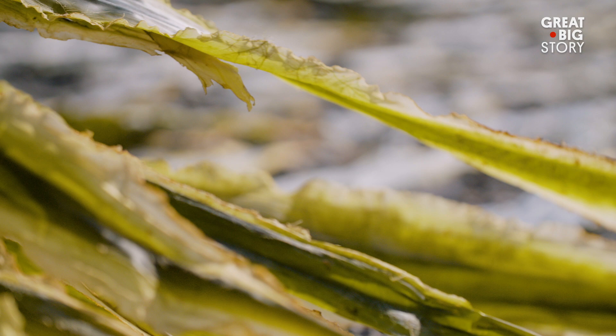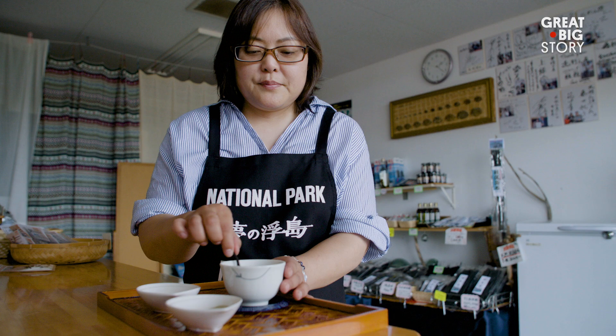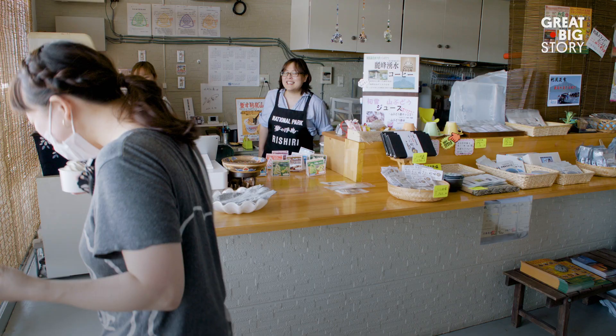When kombucha is harvested and dried, it can be used to make anything from soup to salad to garnish. But for our purposes, we're going to make kombucha. Chiharu Hirakawa is a shop owner selling kombucha made from locally harvested kombu.